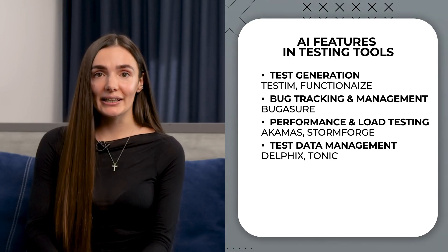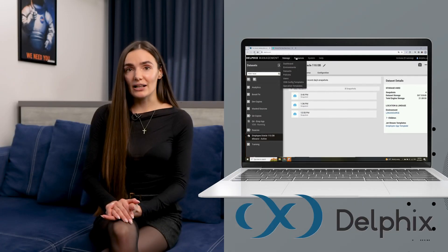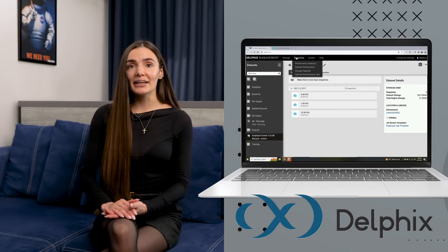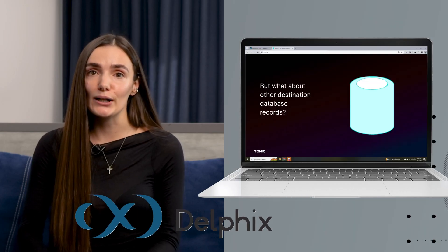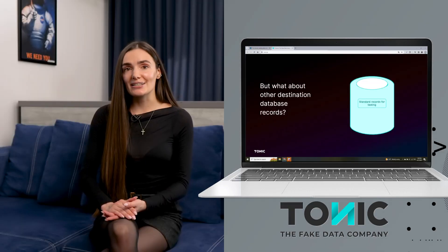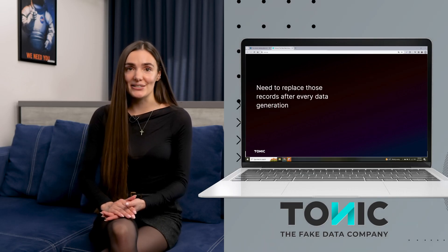Another vital category is AI-powered test data management tools. With tools like Delfix and Tonic AI, you can generate synthetic test data that closely mirrors real-world data, ensuring your tests are both comprehensive and compliant with data privacy regulations.